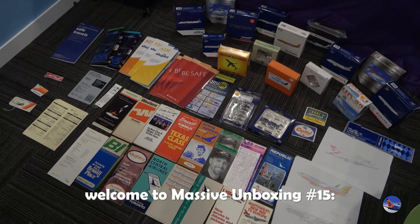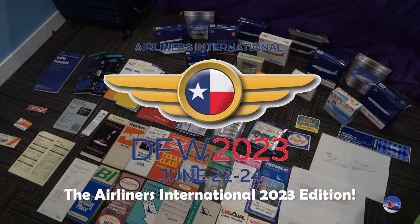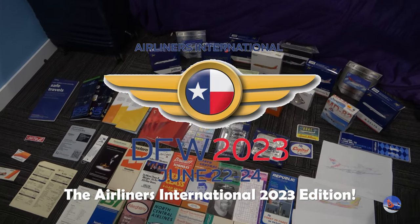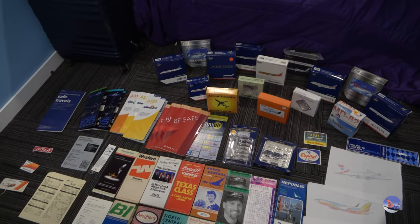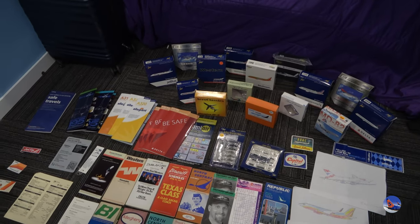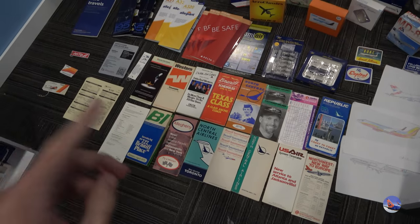What is up everyone? Welcome to Massive Unboxing number 15, the Airliners International 2023 edition. I'm finally back home after an exciting trip to Dallas, Texas. I picked up a whole bunch of good stuff — a lot of airplane models, but also a bunch of memorabilia.